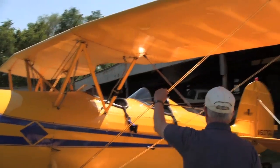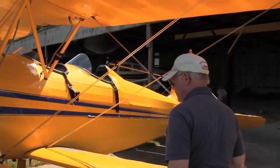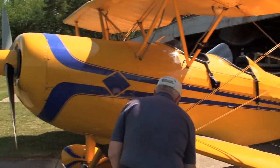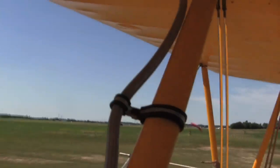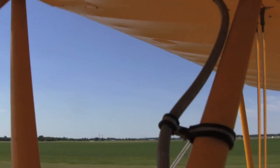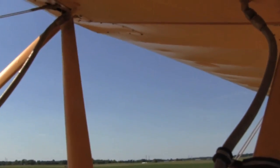The rear cockpit is the pilot's position and the front cockpit is the passenger or the instructor position. The open cockpit biplane is the way to go.